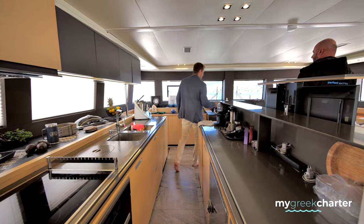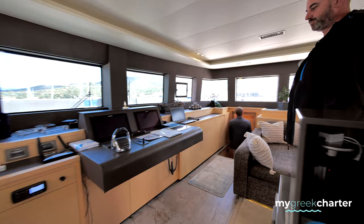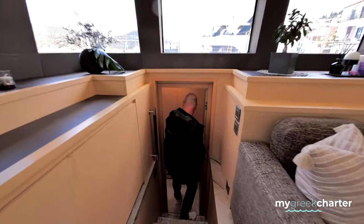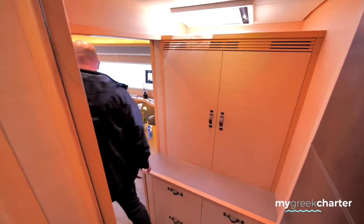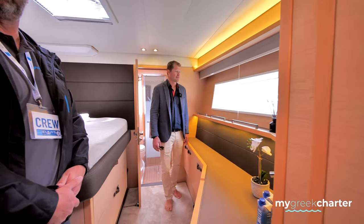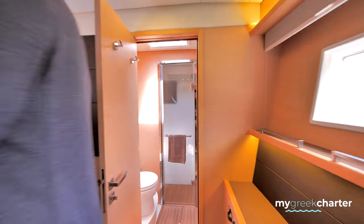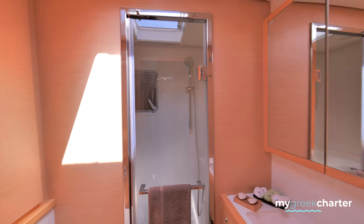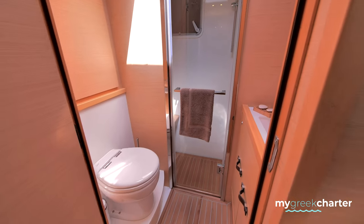And then starboard side. In the size range of the Lagoon 62, or this size range in general, it's a very spacious boat. Very comfortable — comfortable for the guests, for the people, storage areas. There are many here. And do you have two generators or one generator? One generator, which is here.